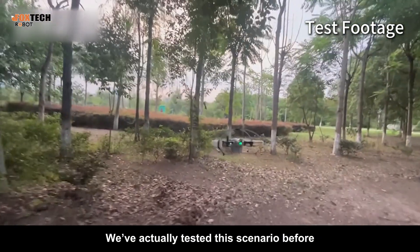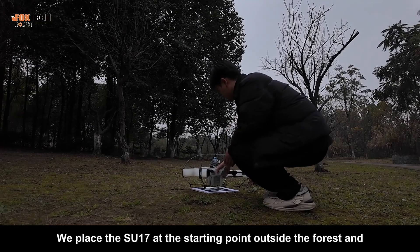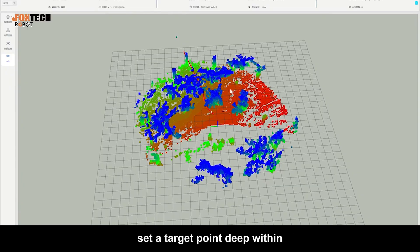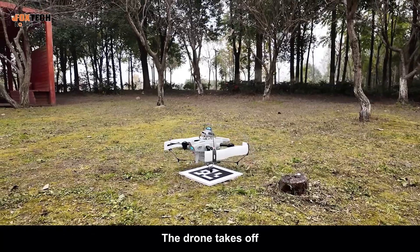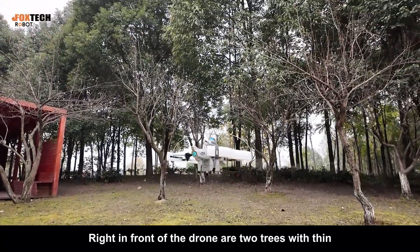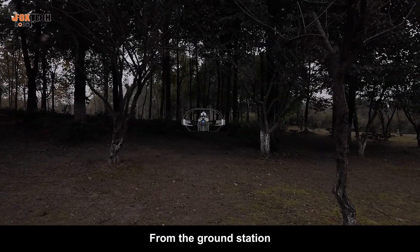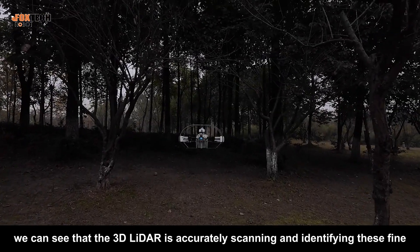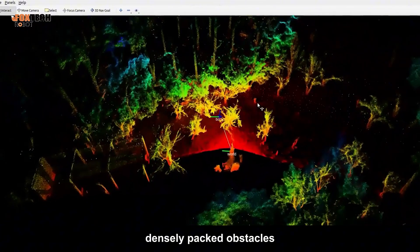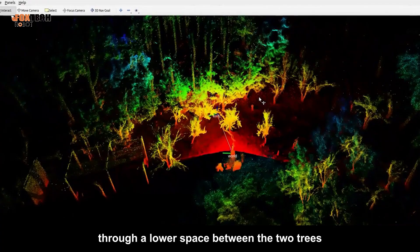We've actually tested this scenario before, though at the time we used quad-vision-based positioning. We place the SU-17 at the starting point outside the forest, and set a target point deep within. The drone takes off, and we switch to off-board mode via the remote controller. Right in front of the drone are two trees with thin, branchy structures and no leaves. From the ground station, we can see that the 3D LIDAR is accurately scanning and identifying these fine, densely packed obstacles.